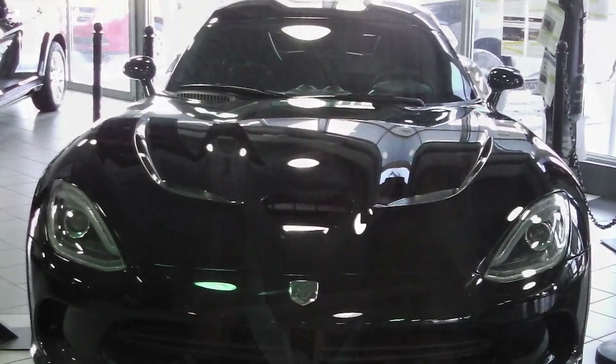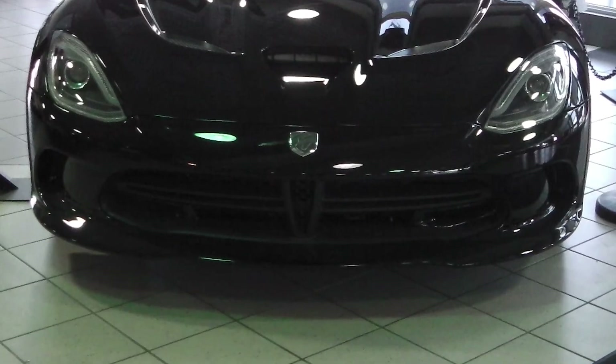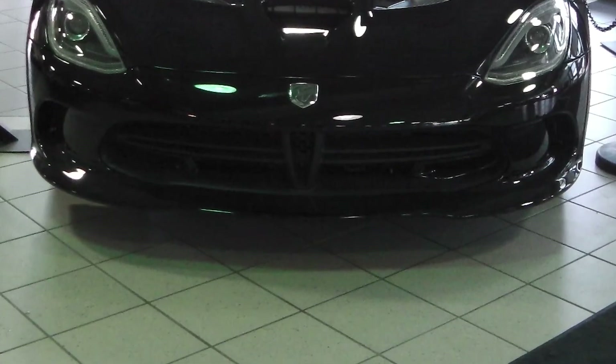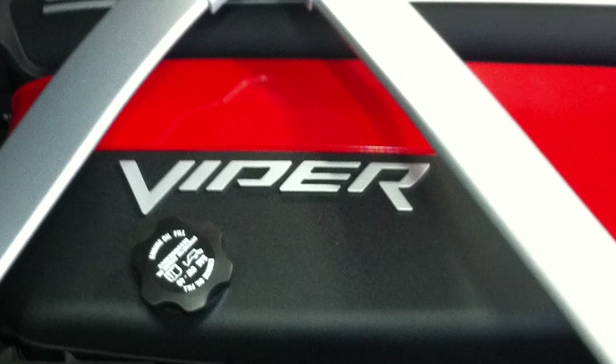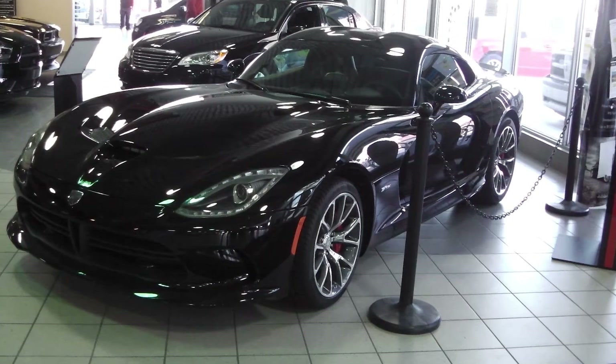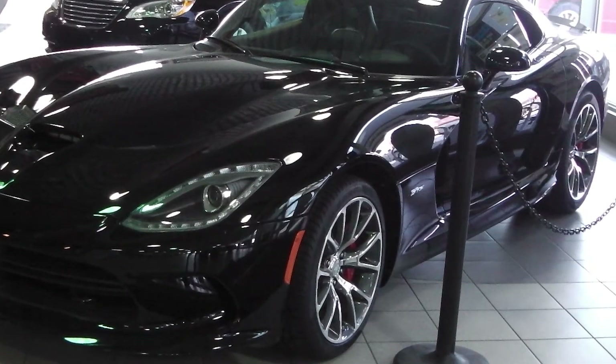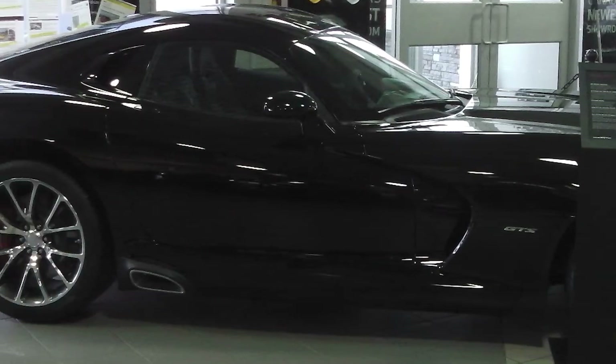Well Rob, now that you've seen that one, Derek also told me that you were interested in the Dodge Viper, so let's go check that out. This 2013 Dodge Viper SRT GTS comes equipped with an 8.4 liter SRT V10 engine with 640 horsepower and 600 pound feet of torque, and a manual transmission.